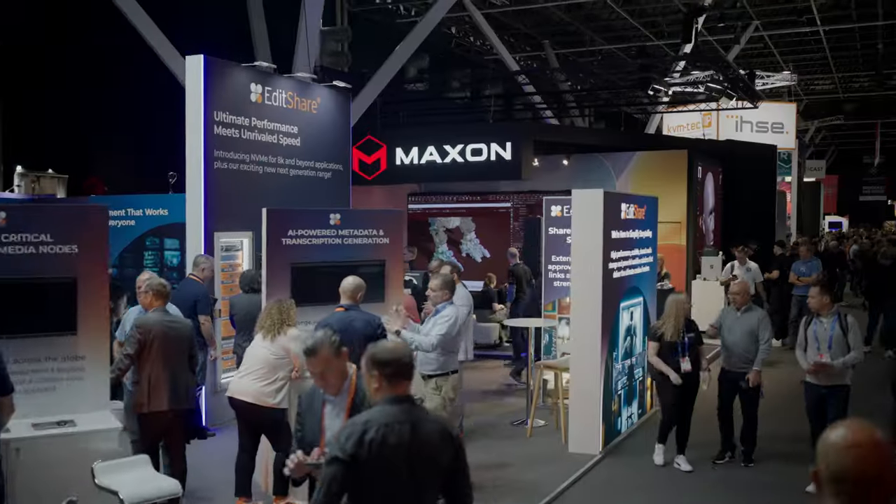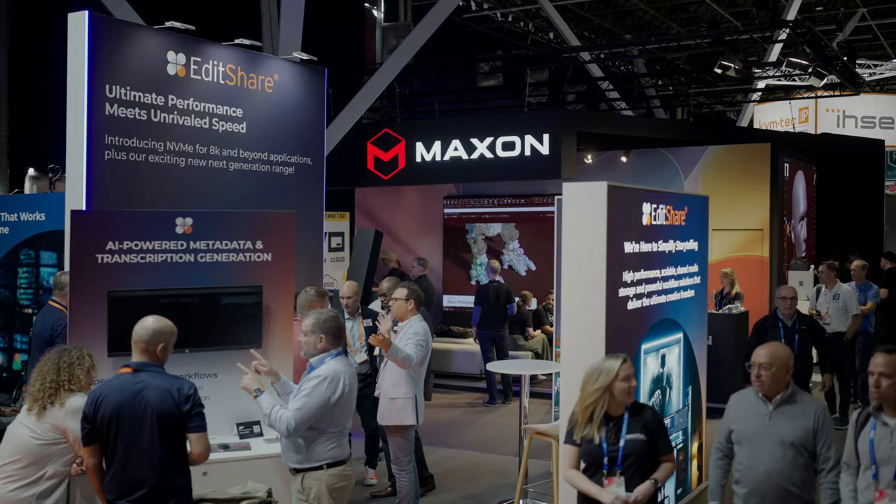Hey, thank you for your time here at IBC 2024. We're at the Maxon booth with Dave, the CEO of Maxon. I'm really curious about all the updates Maxon has for us today.